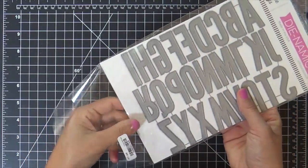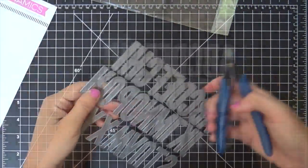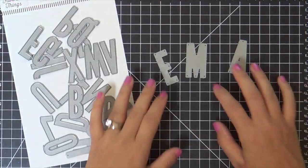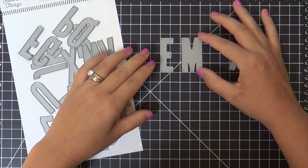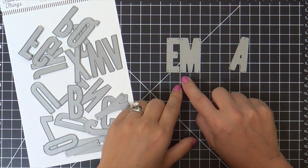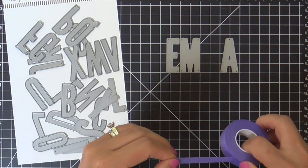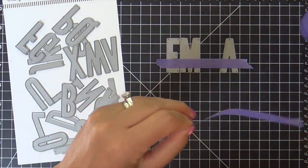I love a good alpha die set. These ones here will never go out of style, I'm sure of it. They've got a great classic bold font. One of my number one things to do with alpha dies is customize a name on a project. I'm spelling out Emma. I'm going to need two Ms, which I don't have. I can calculate the spacing — I see that the M needs two squares on the grid mat. That is my professional technique for spacing.